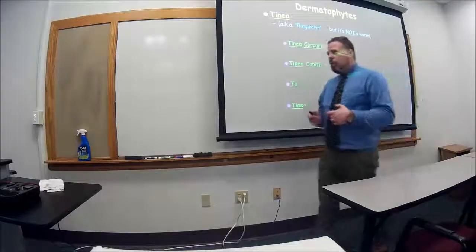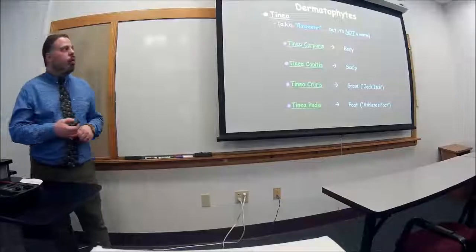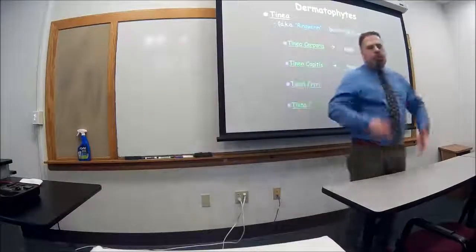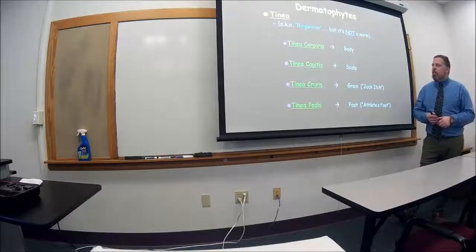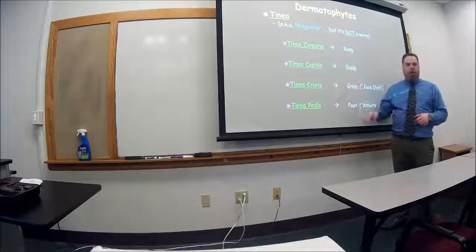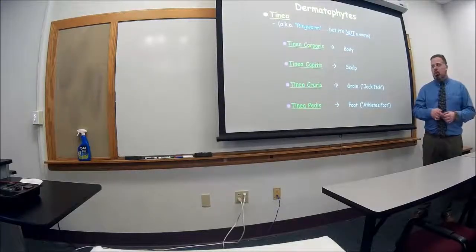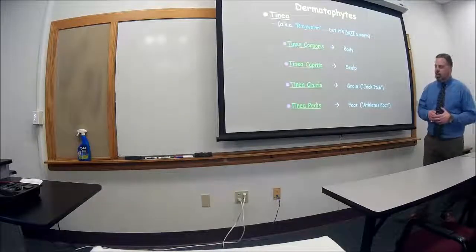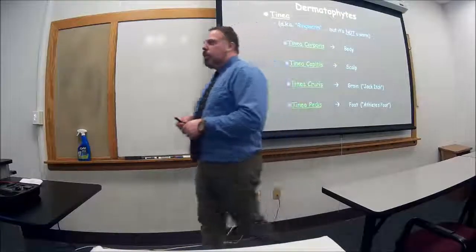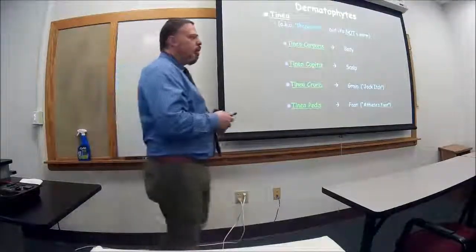Tinea has different names depending on where it's located. Tinea corporis is anywhere on the body, namely the trunk. Tinea capitis is found on the scalp. Tinea cruris is in the groin — laymen call it jock itch; in fact, the spray for jock itch is called Crurex, that's what it's called at Walmart or CVS. Then we have tinea pedis, which occurs on the foot — the old athlete's foot.